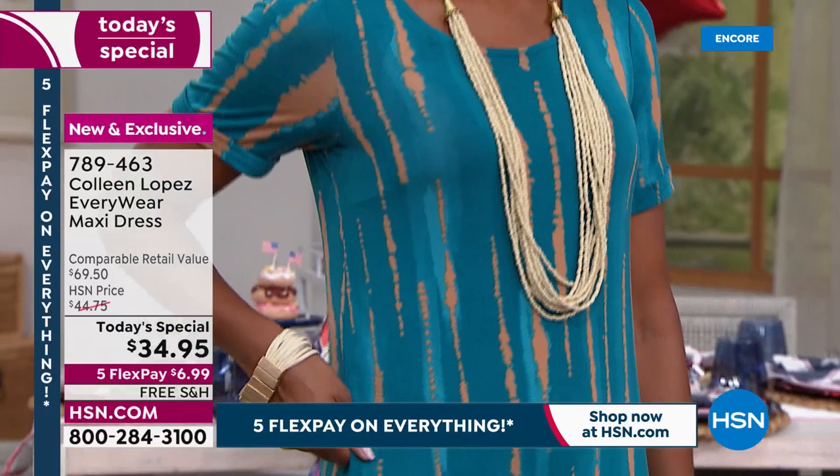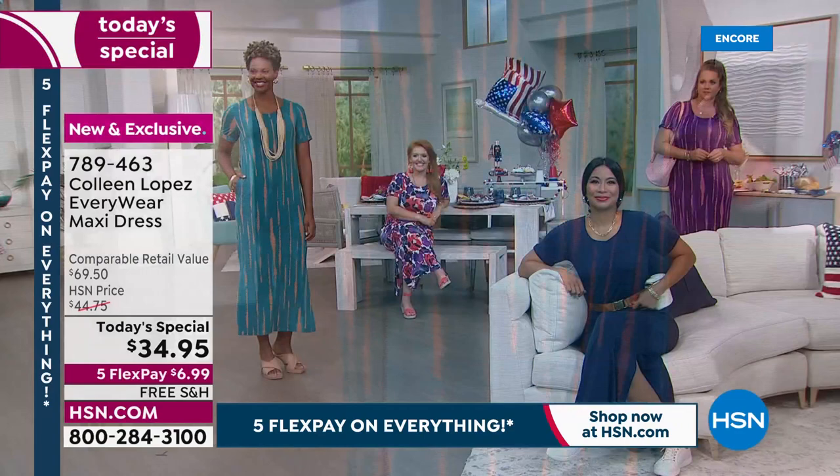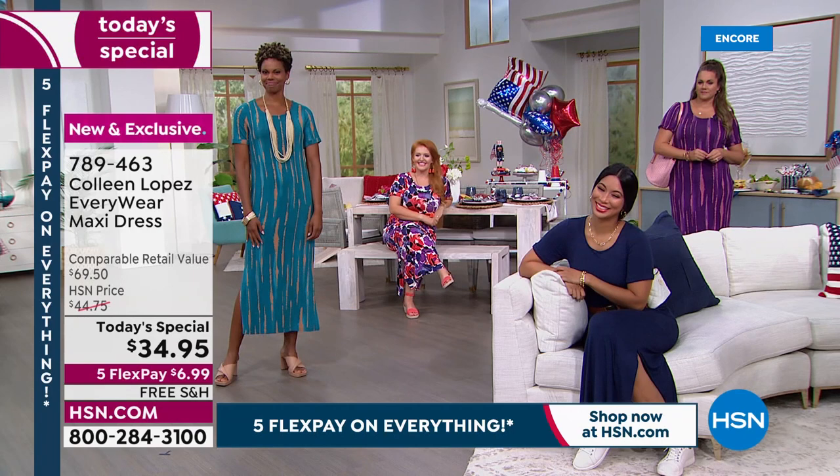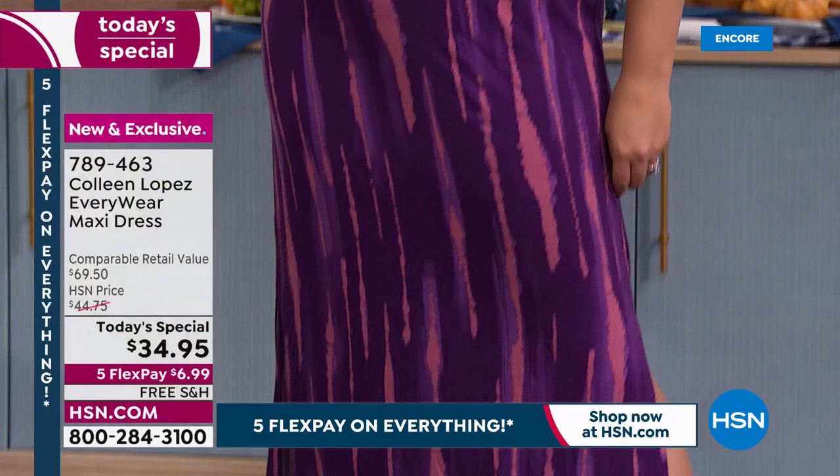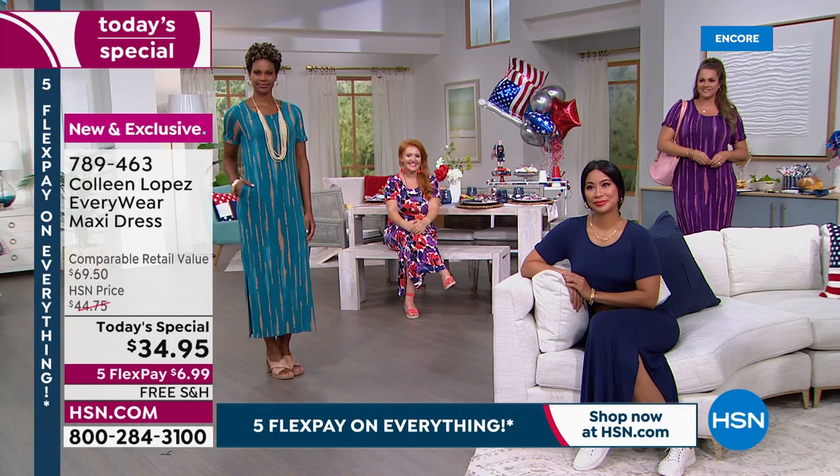We have a couple of fabulous petite women in the house tonight. Victoria is in the extra small — we didn't have the small. It looks great even in that size; they're forgiving, you do not need to size up. Emily is wearing the large, which is her normal size. Tabitha is petite at 5'2½" and looks fabulous in the petite length.